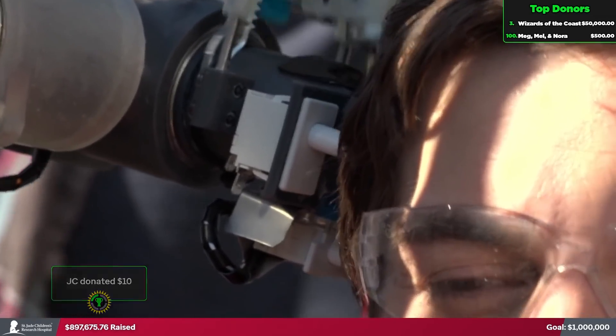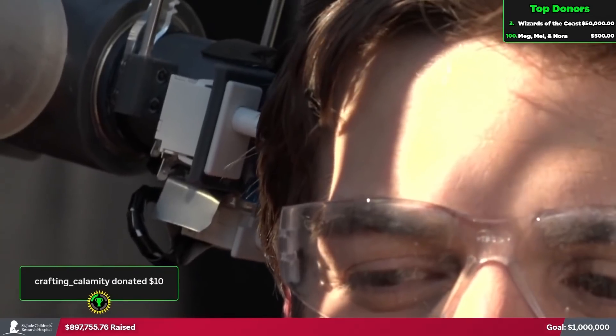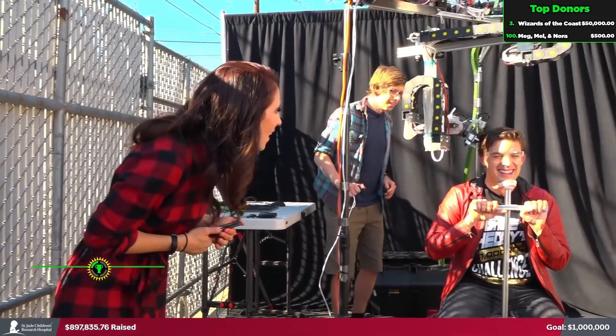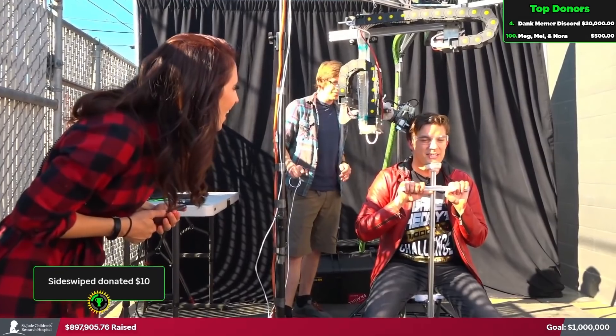We are going to need a bigger donation bar. This is unreal. Shane, do you know what they always say? I don't know what they always say. They say pain is temporary, but haircuts are eternal. Wait, what? They say that all the time. She's pretty stupid. I think she's a great conversationalist.